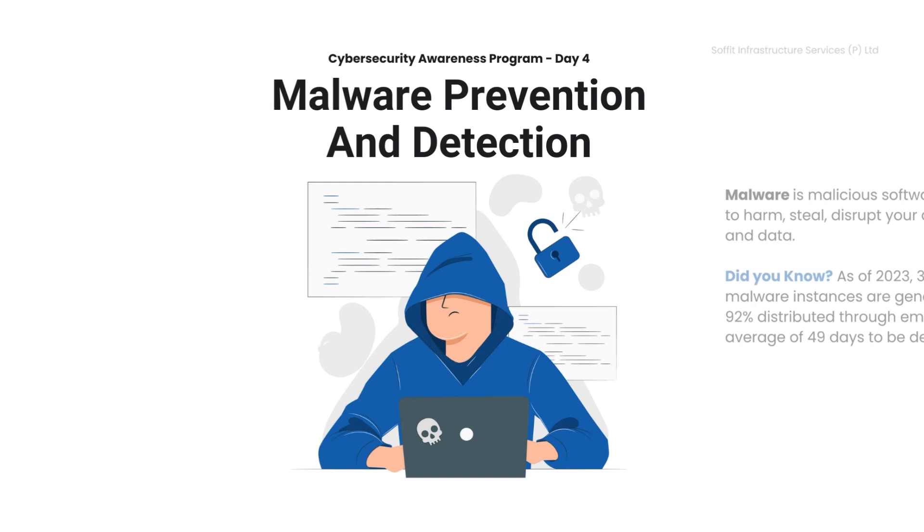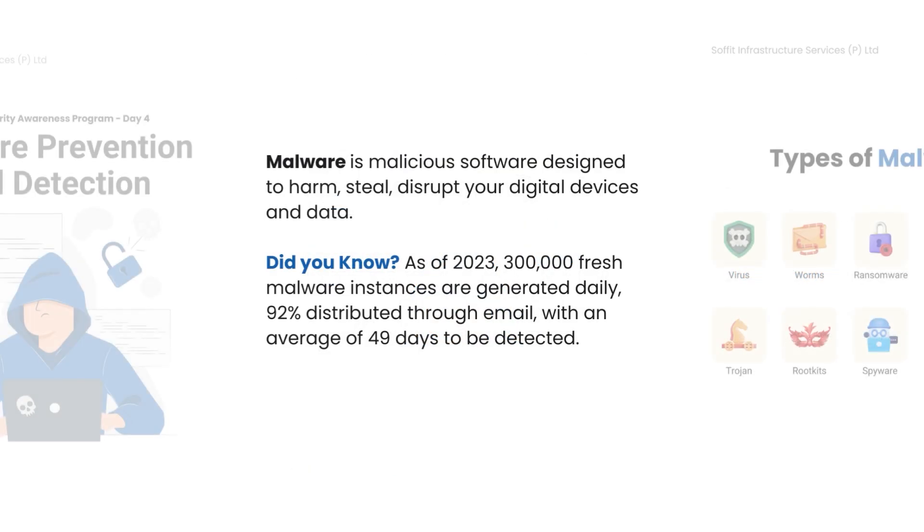Malware prevention and detection equips you to safeguard your digital realm against evolving cyber threats. Malware, the digital menace, is designed to harm, steal, and disrupt.